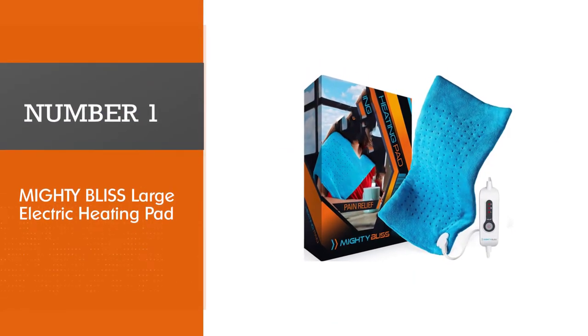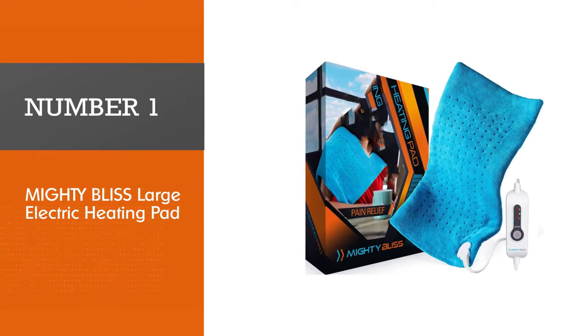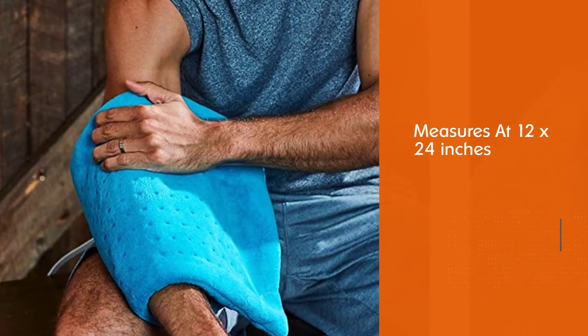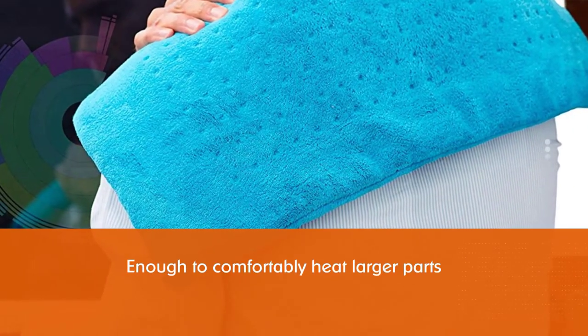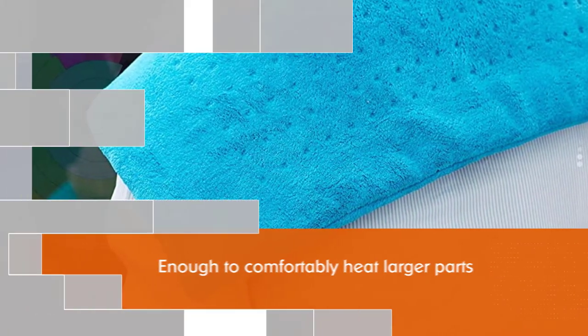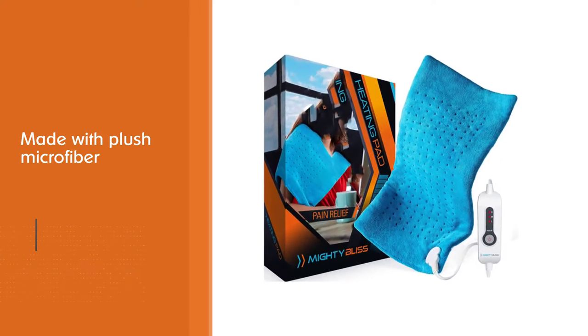Number 1 — Most Popular: Mighty Bliss Large Electric Heating Pad. At 12 x 24 inches, the Mighty Bliss large electric heating pad is big enough to comfortably heat larger parts of your body like your back or legs. However, it's not so big that it poses issues in terms of storage or use. Additionally, it's made with plush microfiber, making it soft, cozy, and machine washable for easy care.